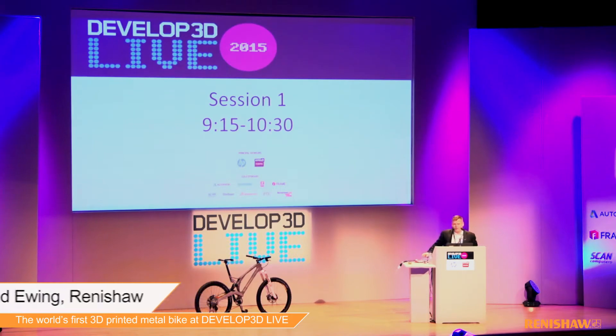Hi, I'm David Ewing. I'm at Warwick for the Development 3D Live. Good morning.